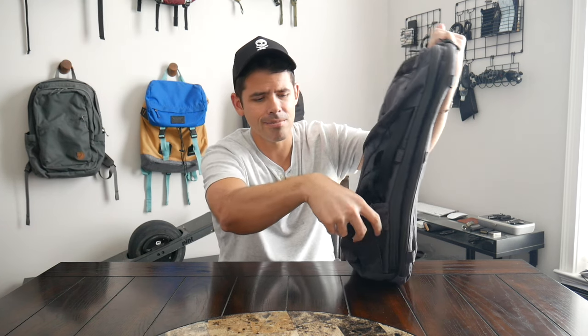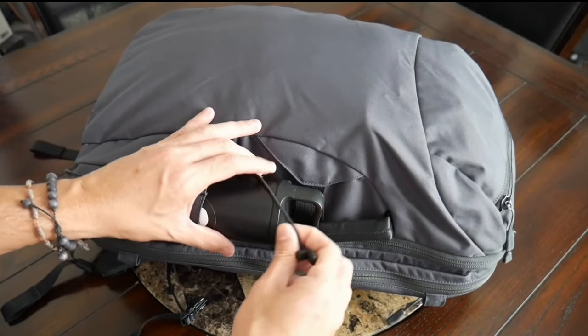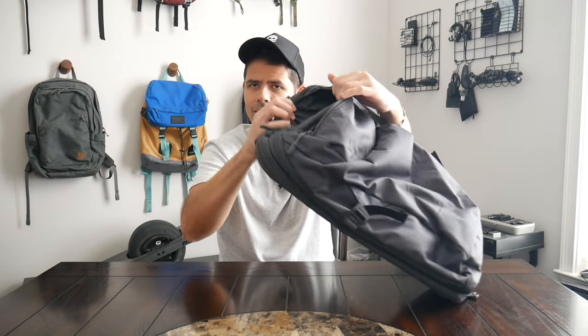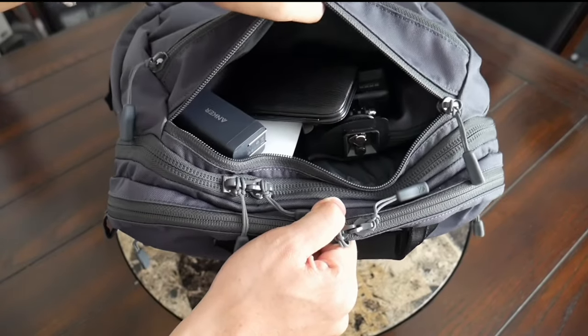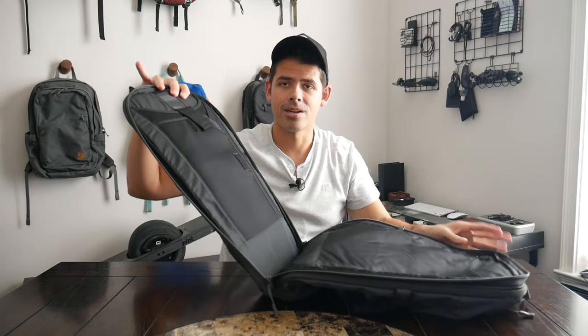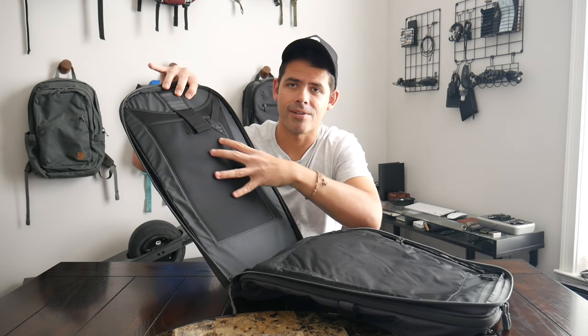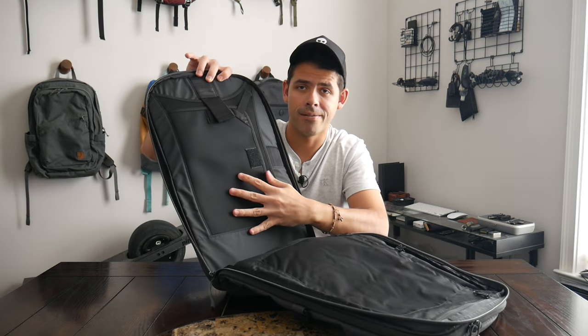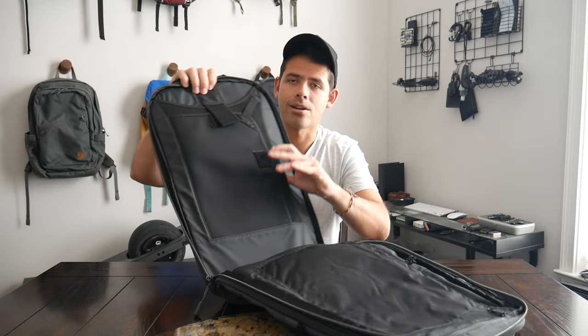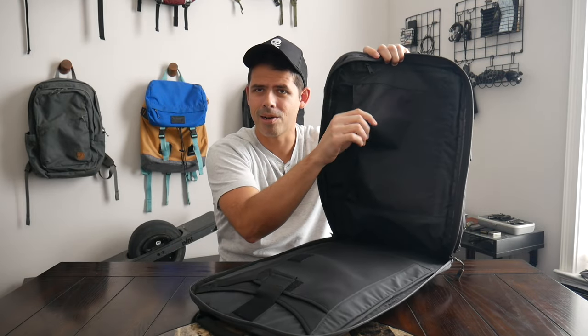It has an external water bottle pocket with a bungee cord, great handles, compression straps, and a couple of zippered quick access pockets — that's pretty much the only external organization, but they work well with a good amount of capacity. Where the Manal bags really shine is in their laptop compartment — potentially the best on the market. They have a cage system that suspends the device in all directions, adjustable to match a variety of sizes, accommodating both your tablet and laptop. It feels super secure from bumps and drops.